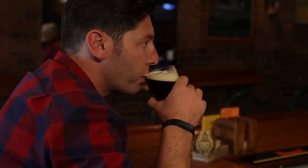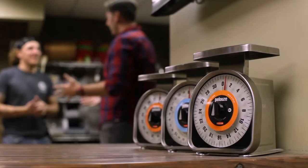My name's Jeff, and I love beer. That's our three-ring IPA. I don't just mean that I love to drink it, though — that's very good. I mean I'm passionate about the history of beer.